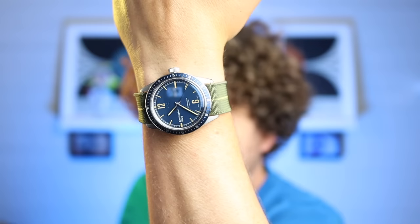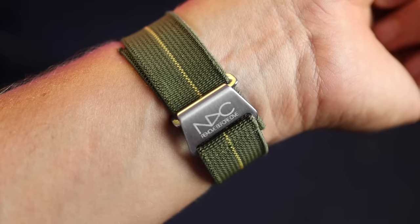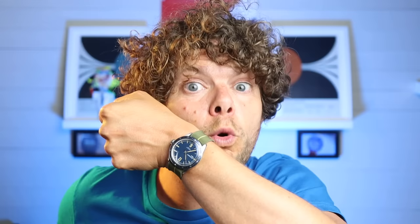Today I've gone all Christopher Ward — the C65 Trident manual wind beauty, paired with an amazing NDC original NATO strap. It looks the business. What a vintage-inspired stunner.